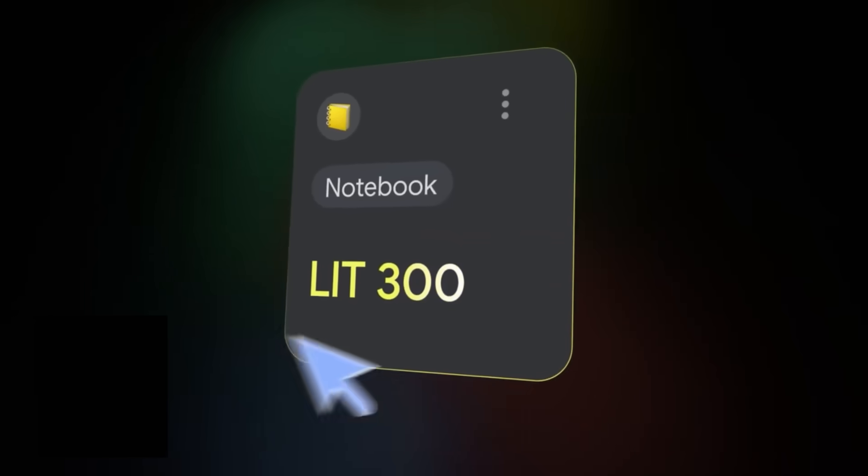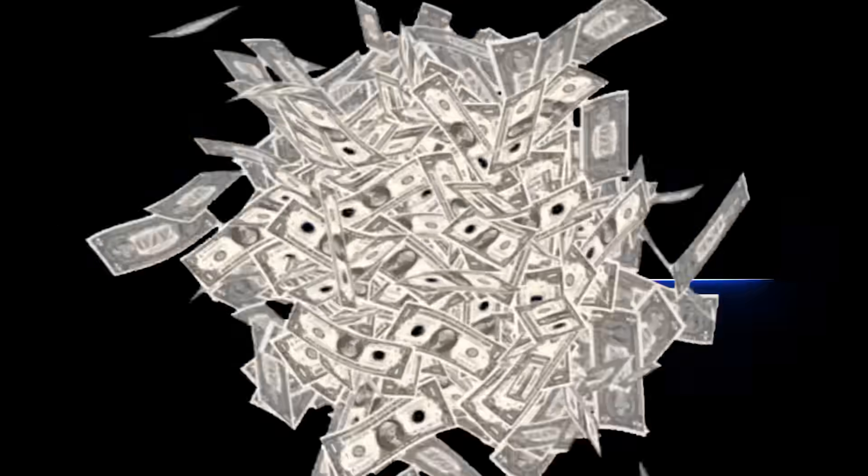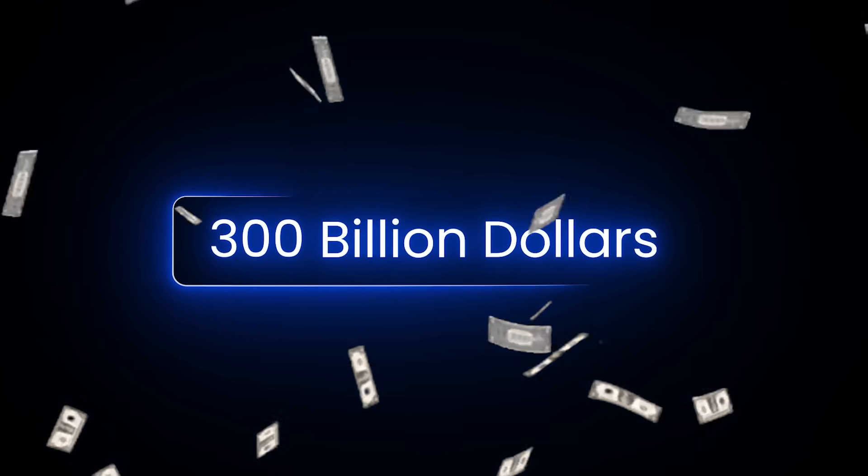Google just turned Notebook LM into something most people are going to completely miss. The consulting market is worth $300 billion and most of it is organized research. What agencies charge thousands for, you can now build in under an hour. I am going to show you the exact workflow, the one feature almost nobody will figure out, and why this separates people who compete on time from people who compete on value.